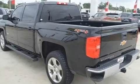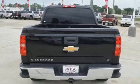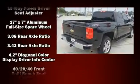Comfort and convenience were prioritized within, evidenced by amenities such as front and rear reading lights, automatic temperature control, and remote keyless entry.